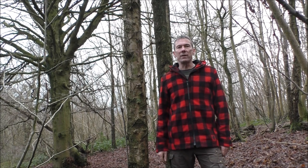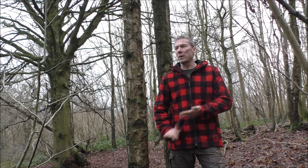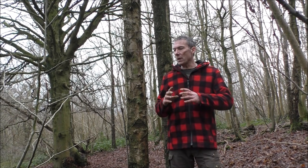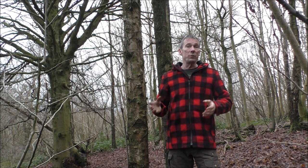Hello, this is Gary at Jack Raven Bushcraft. Thank you for watching our video. This week I want to talk a little bit about birch — there's one here and one here — and when you're out in the woods...